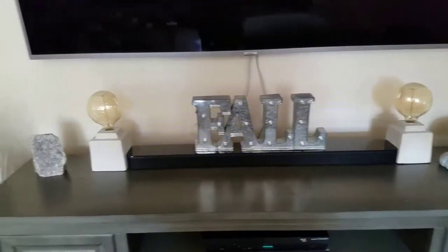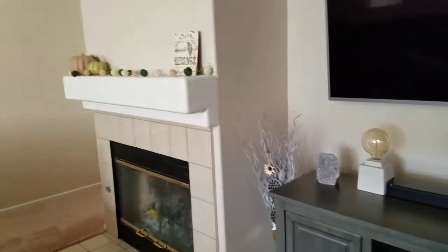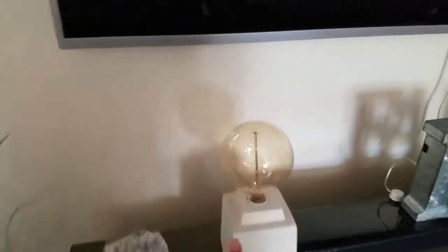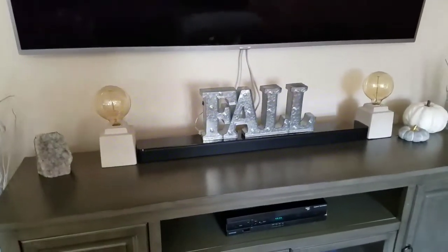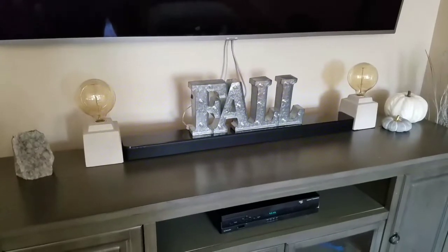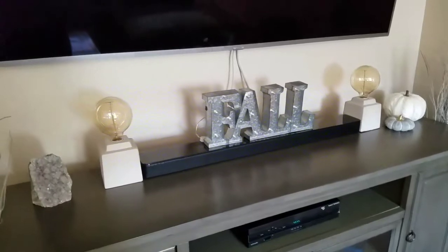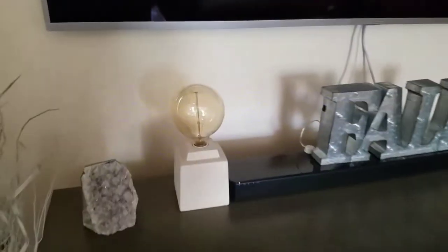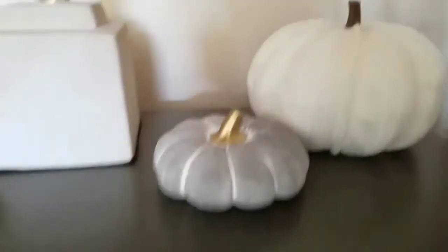I got this fall sign from Hobby Lobby — it lights up, and I'll show you a night version of what my house looks like with everything lit up, it's really pretty. I got these little lamps from the 99 cent store for $7.99 each, which was a great deal because I saw them on Amazon for $32 each. They have Edison bulbs and look really pretty at night.